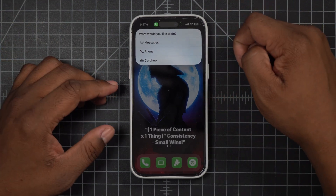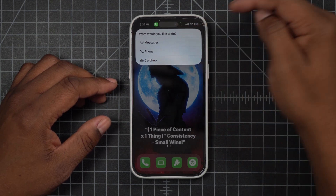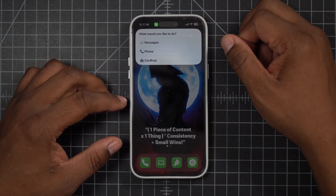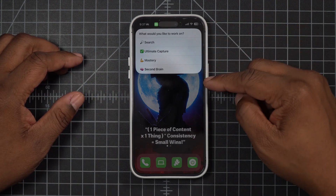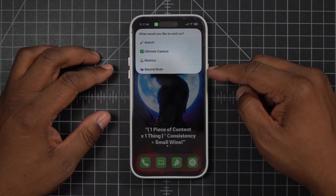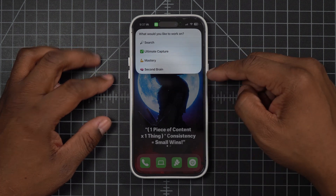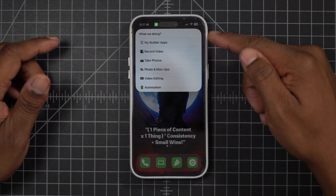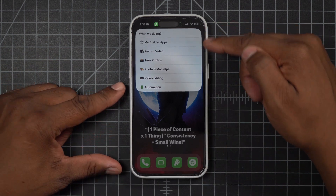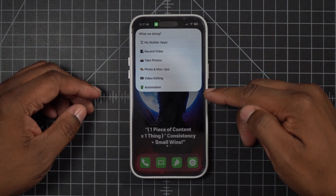The cool thing about CardHop is if you put a note inside it, it automatically shows up in your phone when you're talking to that person — really cool. The next button allows me to do all my searches and captures. If I want to study something and look over my second brain, this button opens up everything I need when I'm ready to get down to work or do something pertaining to content.